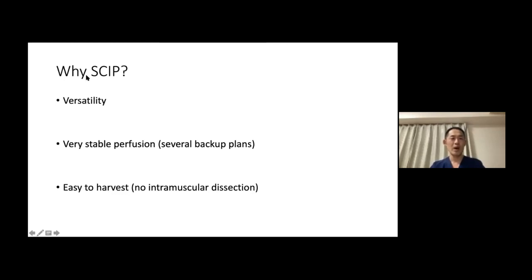Why am I talking about skip flaps? I think learning how to do a skip flap is especially important for junior attendings and residents because I truly believe the skip flap is going to be the workhorse flap in the near future. Aside from low donor site morbidity, there are three reasons why I think the skip flap is one of the best flaps: versatility, stability, and facility.